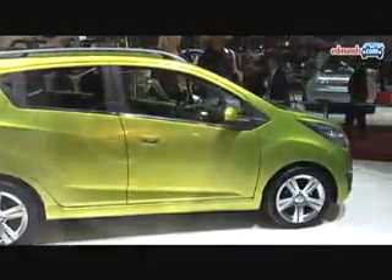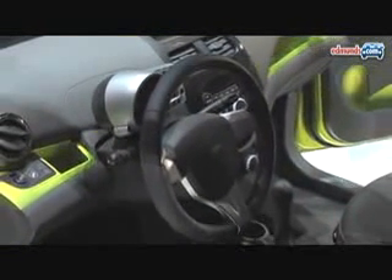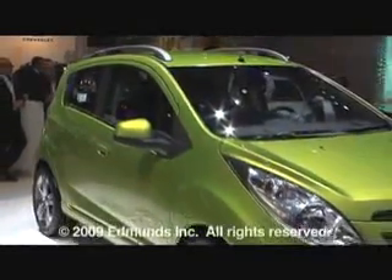measuring just 143.3 inches in overall length on a 93.5-inch wheelbase. Inside, the steering column-mounted instrument cluster is said to be motorcycle-inspired and combines analog and digital displays. The Spark is set to go on sale in Europe in early 2010, followed by other global markets shortly thereafter.